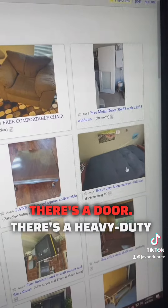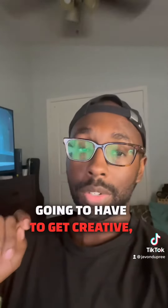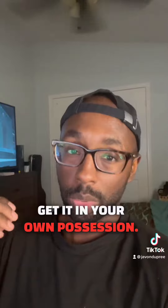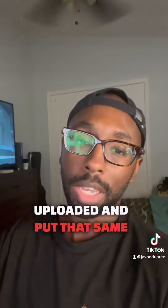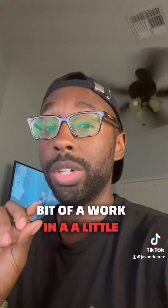Now this is the part where you're going to have to get creative. Get in contact with the person giving away that free item and figure out a way to get it in your possession. Once you have it, take your own pictures or use the pictures they already uploaded, and put that same item up for sale. You just got 100% profit for just a little bit of work and a little bit of your time.